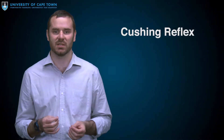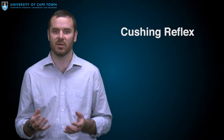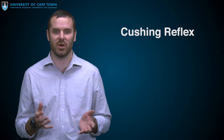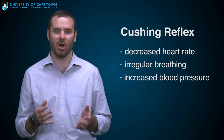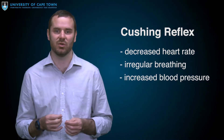The body actually attempts to do this itself in the last moments. The Cushing's reflex is often observed in head-injured patients. The pressure within the skull can get so high that the brain stem is squashed through the base of the skull. This pressure on the brain stem triggers a decreased heart rate, irregular breathing, and a markedly increased blood pressure — the body's final attempt to maintain perfusion to the brain.